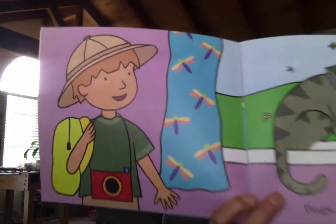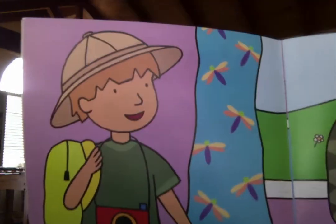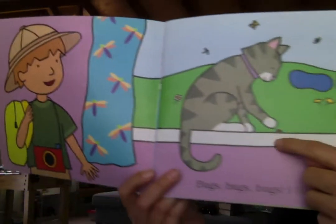I think he's getting ready to go on a bug hunt. He has his safari hat and his camera and his backpack. What's on his curtains right here? I think he has dragonfly curtains.